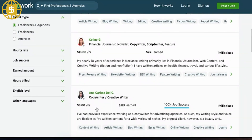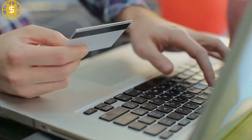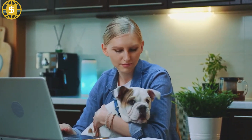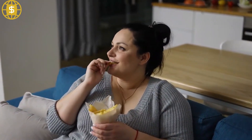Set your own price. Upwork takes a percentage of your earnings, and the fee structure is dependent on the total amount you charge with a customer over time. Therefore, the longer you work with a client, the less the cut takes. Upwork will likely take the following: 20% of the first $500 you charge a client; 10% of total billings with a client ranging from $500 to $10,000; and 5% of the total billings with a client over $10,000.